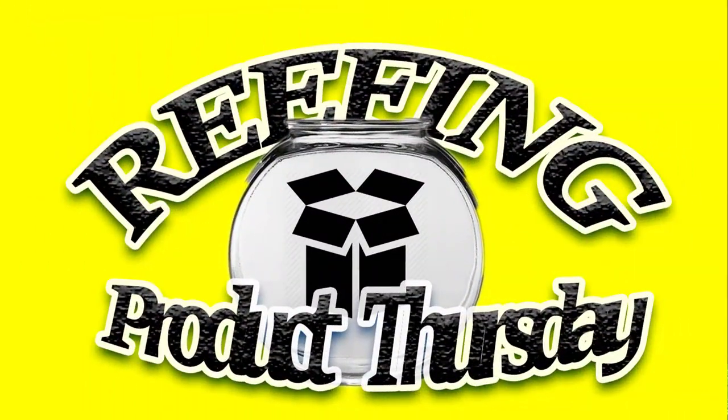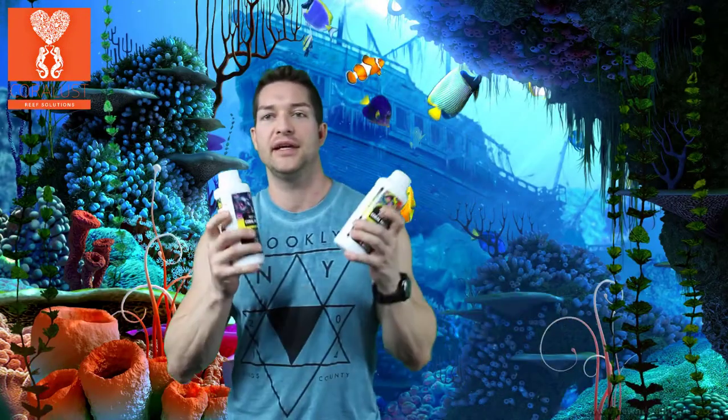Good morning reefers! I'm Daniel from Coral Lesson and today is Product Thursday. I have chosen for you guys Red Sea's, one of my favorites, Reef Energy A and B. One of the reasons I love these so much and find them so important in every reef tank is...